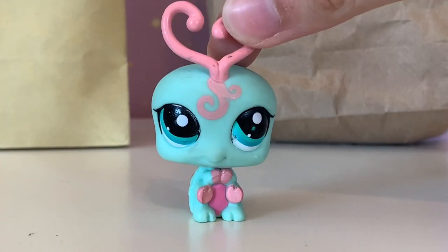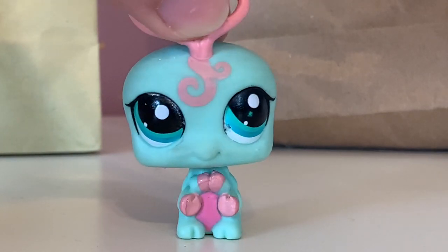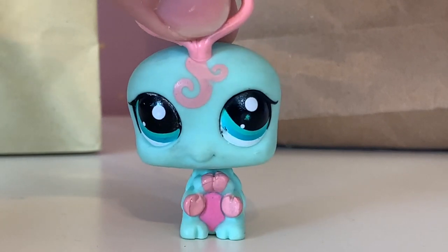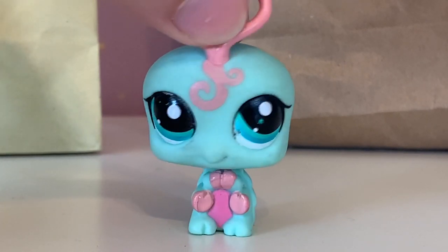Hey guys! Joogal here and welcome back to another video. So the other day I went to Replay Toys boutique. I've talked about Replay Toys before because I get a lot of Littles Pet Shop from there, and sadly they are closing for various reasons at the end of July.